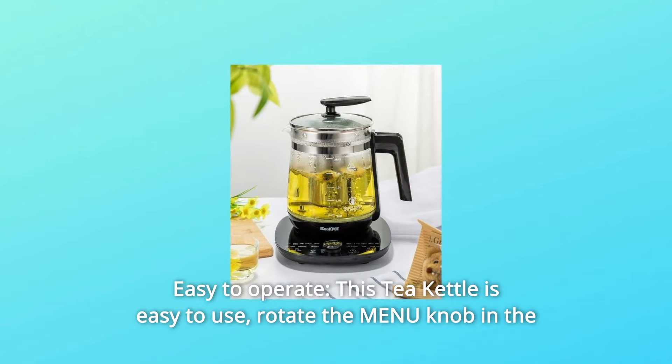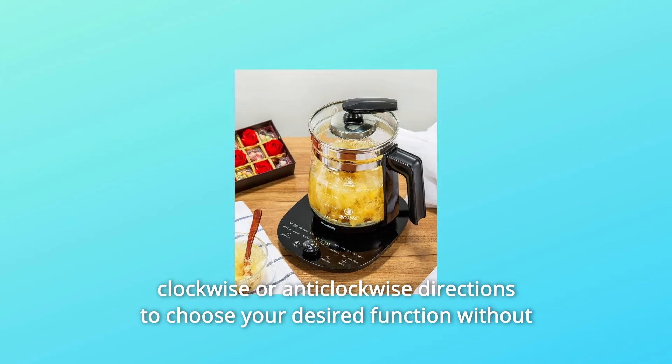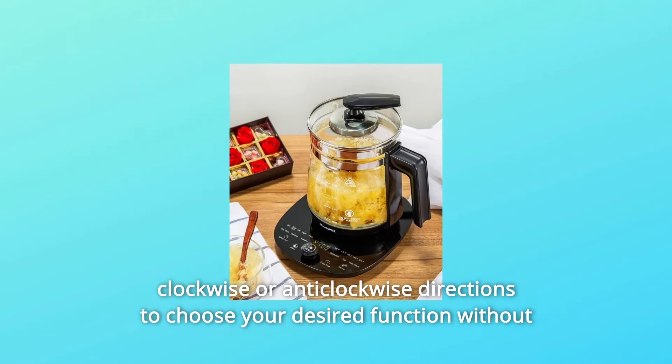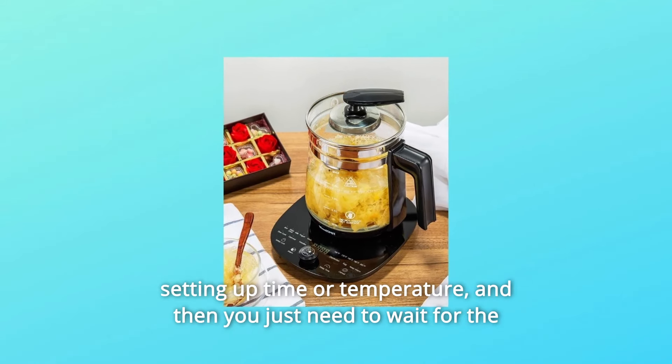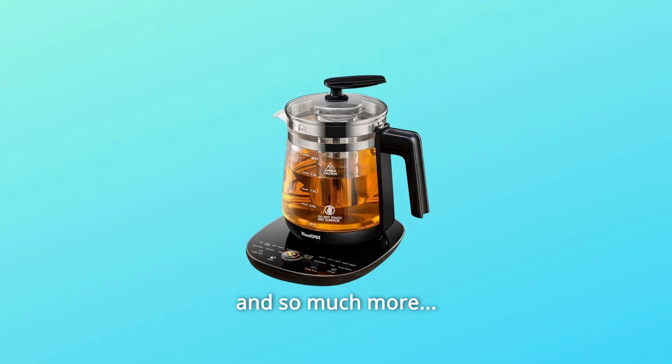Number 6: Easy to Operate. This tea kettle is easy to use. Rotate the menu knob clockwise or anticlockwise to choose your desired function without setting up time or temperature. Then you just need to wait for the cooking time to end and enjoy the food. And so much more.